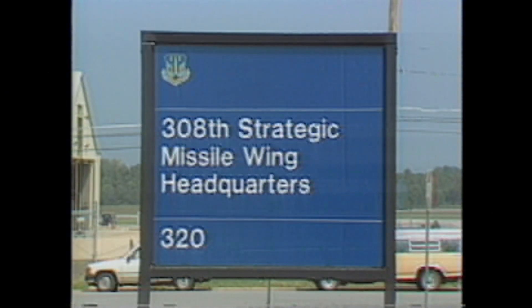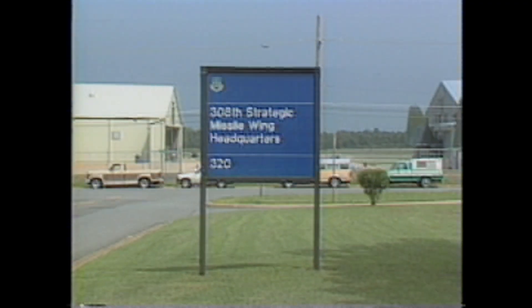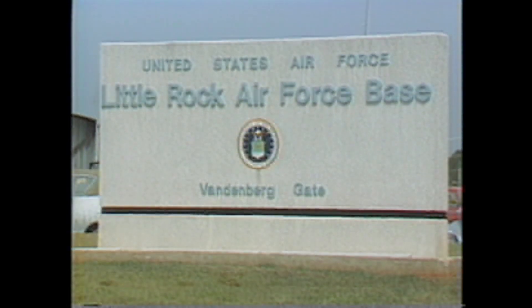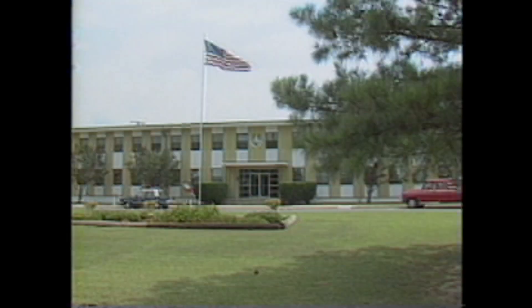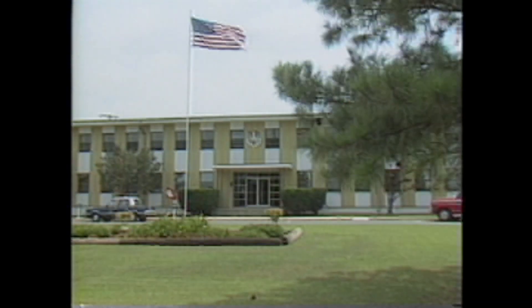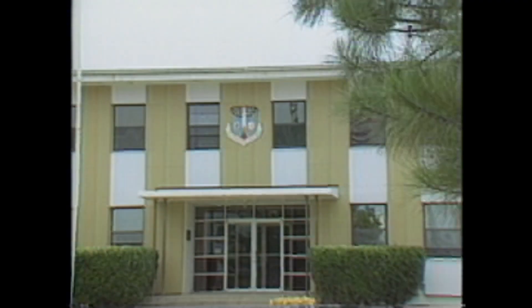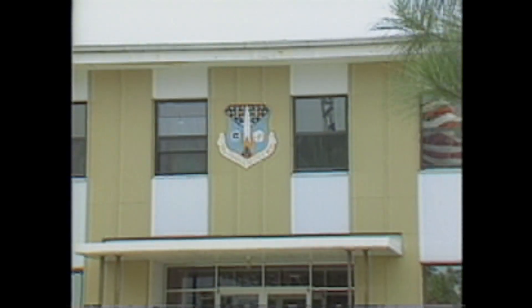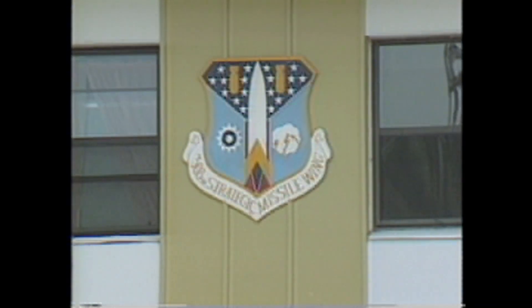On August 18, 1987, after 25 years of dedicated service, the 308th Strategic Missile Wing, Little Rock Air Force Base, Arkansas, was inactivated. Deactivation of the Titan II weapon system began at Little Rock April 24, 1985, when the 308th was charged to deactivate its fleet of Titan II missiles in compliance with President Ronald Reagan's Strategic Modernization Program.